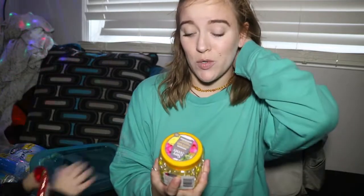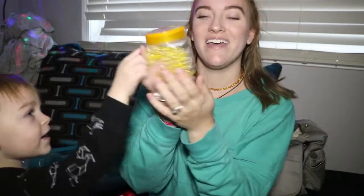Parker picked out this in the store — he wouldn't let it go. It's the yellow beaded Hawaiian gel-y things. He picked it up at the store and wouldn't let it go, so we bought it. It was a dollar, so it didn't matter that much.